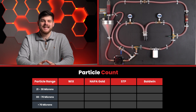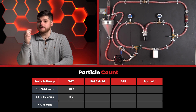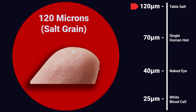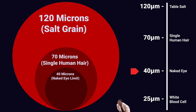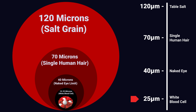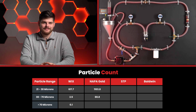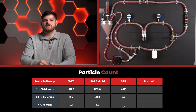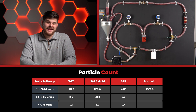After filtering 4.4 grams of dust, the Wix had 617.7 particles between 21 and 38 microns, 2.5 particles between 38 and 70 microns, and 0.1 particles above 70 microns. Note that a grain of table salt measures about 120 microns, a strand of human hair is approximately 70 microns in diameter, and at around 40 microns things start becoming invisible to the eye — a white blood cell is about 25 microns. The Napa Gold came in with 1,103.8 / 88.8 / 4.9. The STP filter had a decent 401.1 / 5 / 0.4. The Baldwin was somewhat disappointing with 2,583.3 / 92.8 / 27.6.